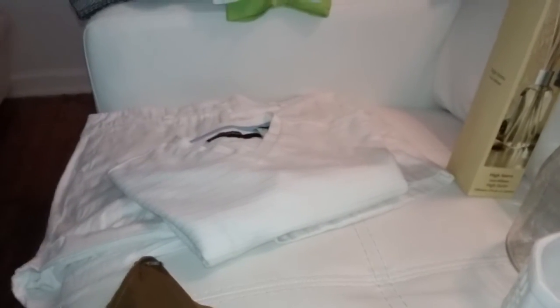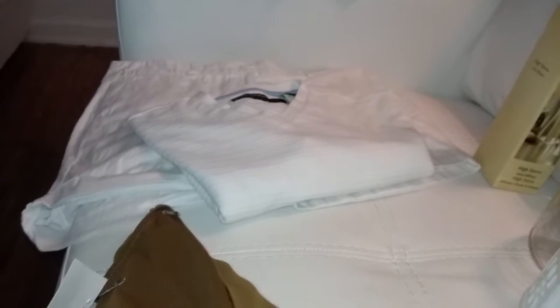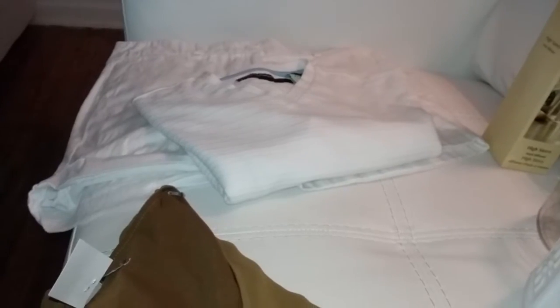Hi guys, today is August 16th, hope you guys are doing great. I just wanted to come by and show you a few things that I found at my local thrift store. I got some clothing items and also some household items, and I'm going to start off with the clothing items first.